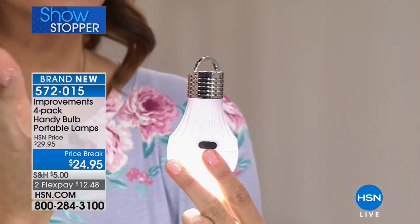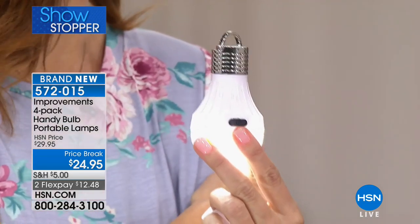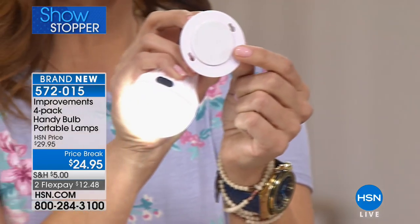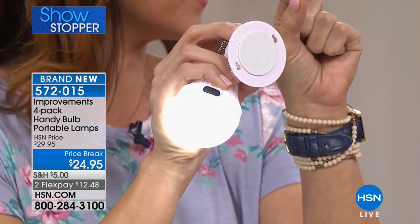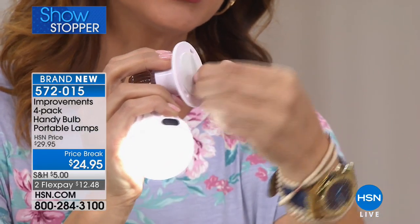You can hang it from the hood of your car, or even from a hanger. Camping would be perfect for this. They also have a little sticky backing, so if you don't want to drill holes into the walls or any surface, you just peel it off and it will stick right in place.